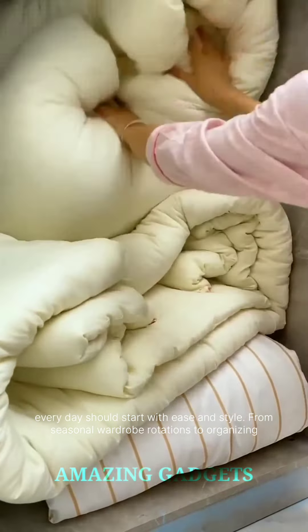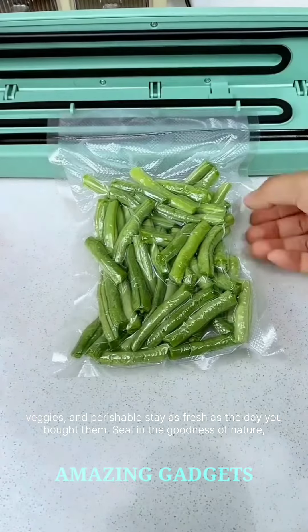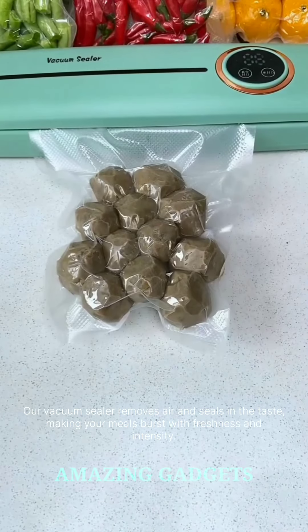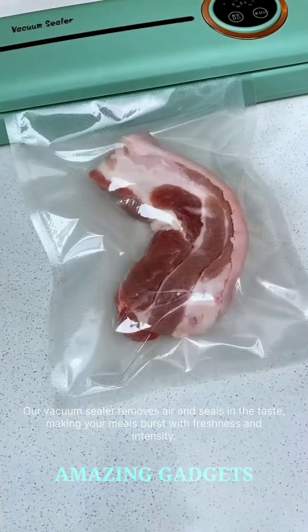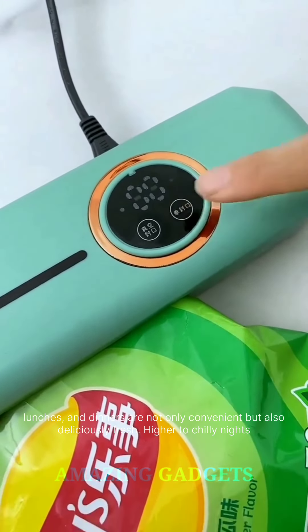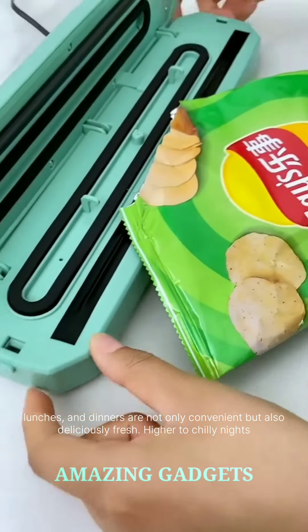Elevate your kitchen game with the magic of preservation and flavor enhancement — our vacuum sealer machine. It ensures that your fruits, veggies, and perishables stay as fresh as the day you bought them. Seal in the goodness of nature, extending the life of your favorite ingredients and minimizing trips to the grocery store. Our vacuum sealer removes air and seals in the taste, making your meals burst with freshness and intensity. Our compact and portable vacuum sealer is your partner in meal prep, ensuring that your snacks, lunches, and dinners are not only convenient but also deliciously fresh.